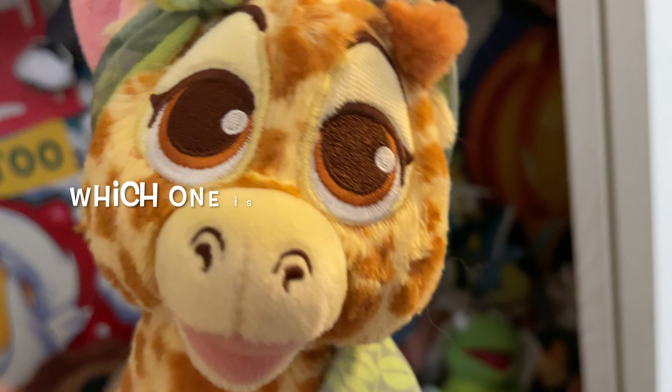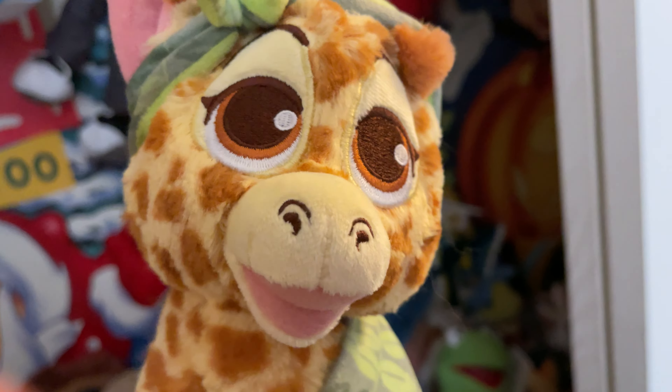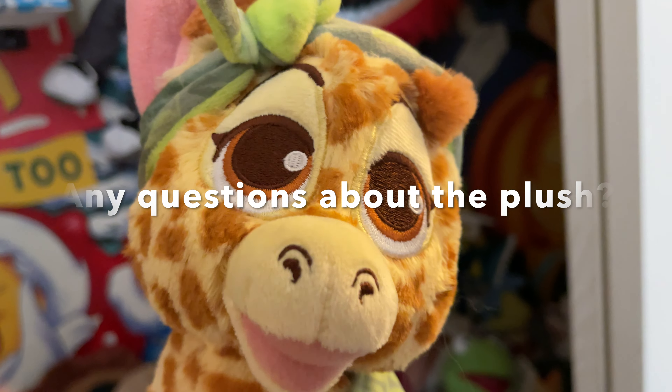Let me know which one's your favorite in the comments below, and if you have any questions about the Disney plush — where I get them or anything else — just let me know.